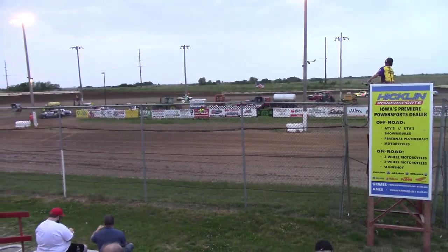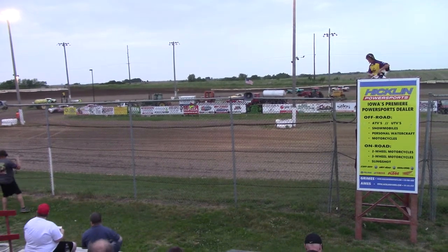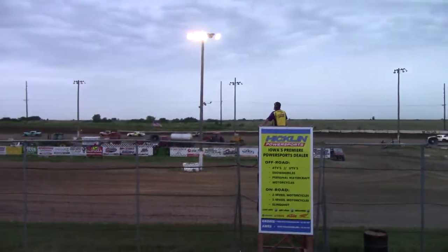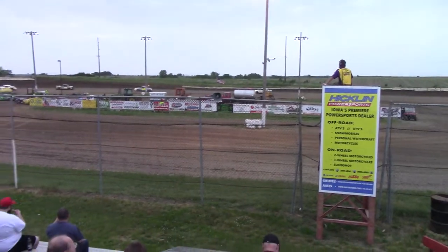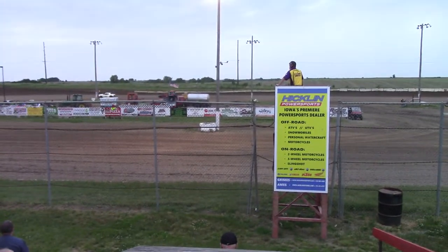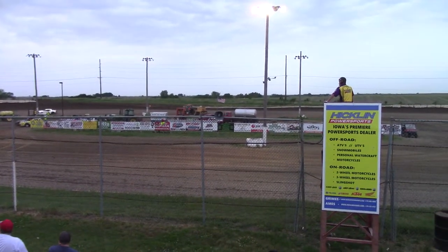Round number one for your IMSA hobby stock heat races are complete. With round one heat races, each driver will get two heat races — these are all going off passing points. So there's two hobby heats and they'll come back later for two more inverted.